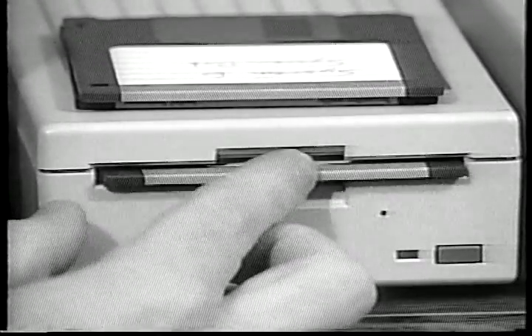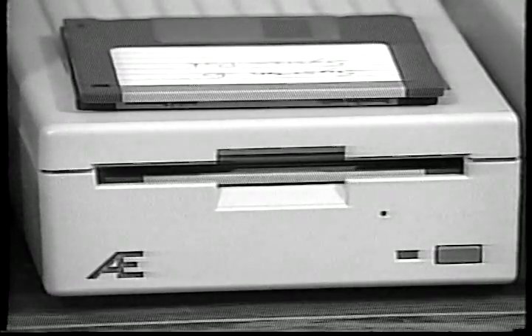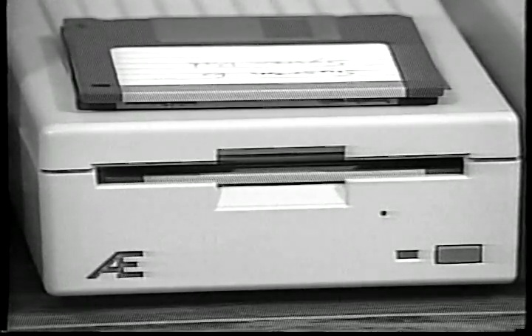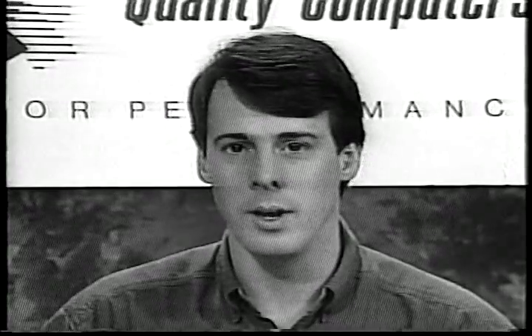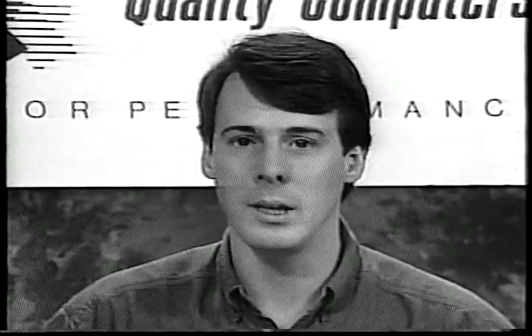Place your backup copy of the install disk in your 3.5 inch drive. Turn on the computer and skip ahead to the next section of this video. If, on the other hand, you have an Applied Engineering Vulcan hard drive, you'll need to install the Vulcan driver on your system disk before beginning installation.